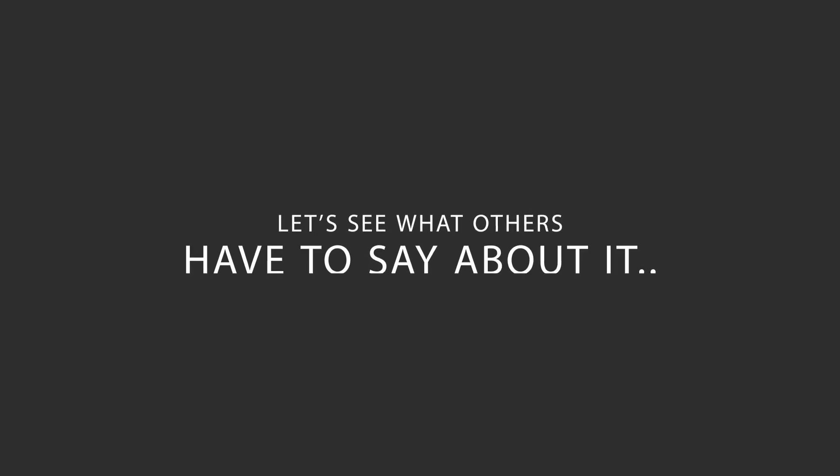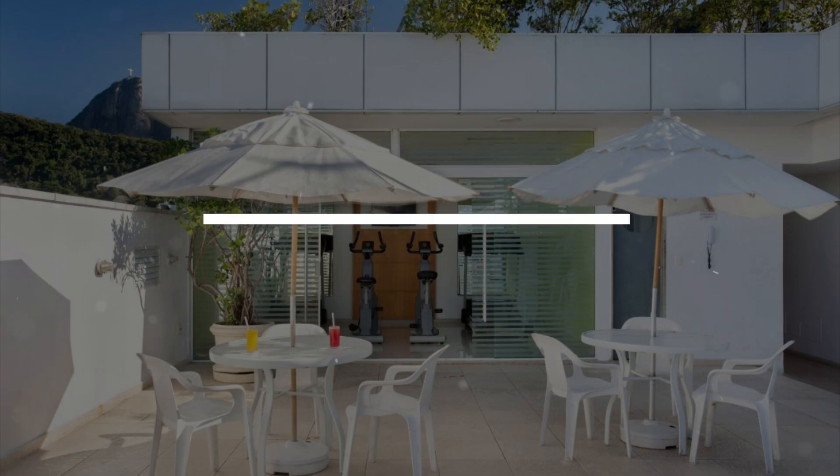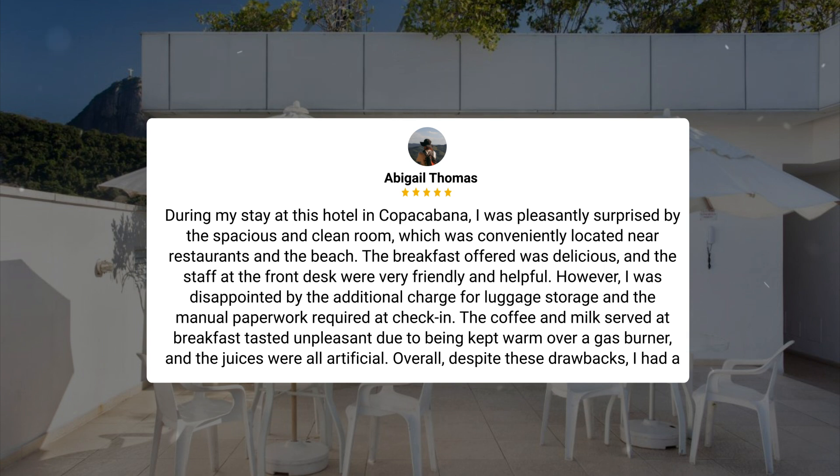Here's what other travelers have to say about this hotel. During my stay at this hotel in Copacabana, I was pleasantly surprised by the spacious and clean room, which was conveniently located near restaurants and the beach. The breakfast offered was delicious, and the staff at the front desk were very friendly and helpful. However, I was disappointed by the additional charge for luggage storage and the manual paperwork required at check-in. The coffee and milk served at breakfast tasted unpleasant due to being kept warm over a gas burner, and the juices were all artificial. Overall, despite these drawbacks, I had a good experience at the hotel.